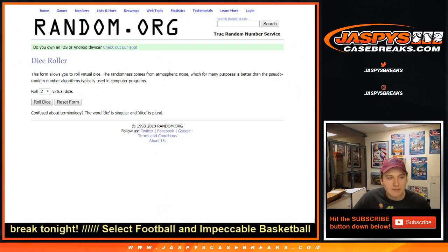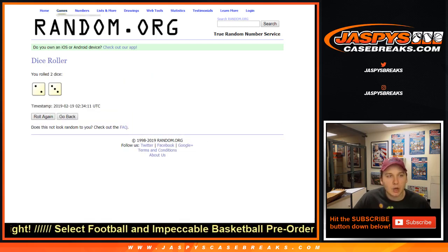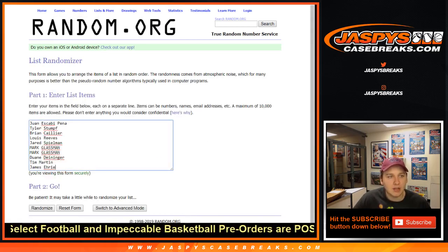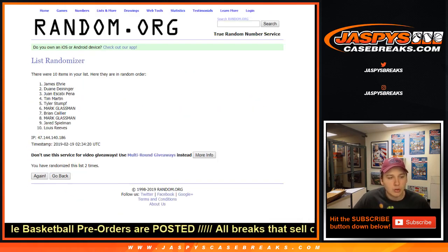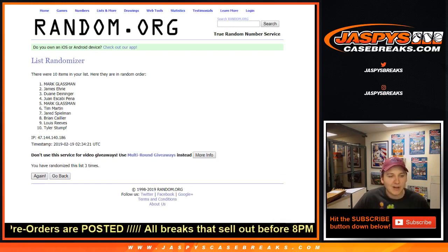Let's go ahead and roll the dice and go 2 and 3, 5 times on each list. So we got the names here, going to go 5 times — 1, 2, 3, 4, and 5.